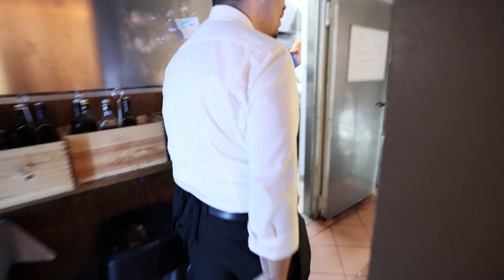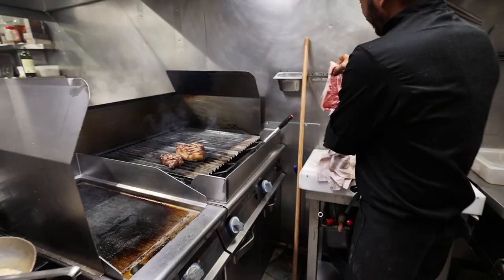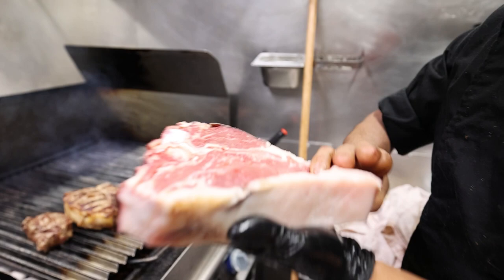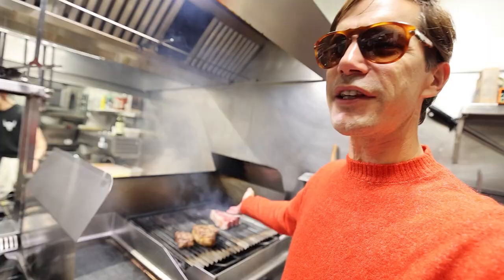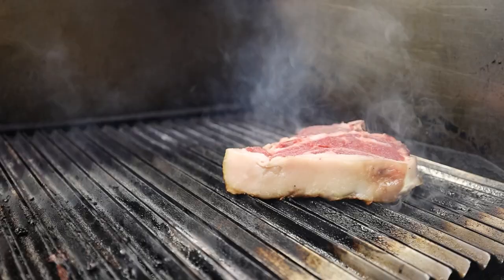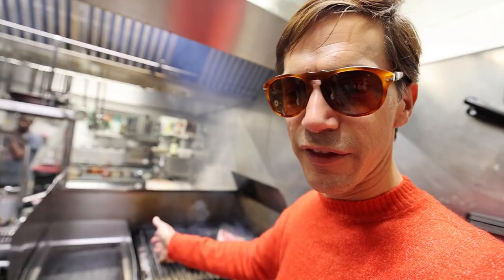The Bistecca, this steak, is a minimum three to four fingers thick — very thick. It's brought to room temperature three to four hours before it's grilled. It's grilled on both sides twice. Every side of the steak they do it twice on the grill, so at the end they flip it on its side — and we're going to see that — so all the fat renders properly.